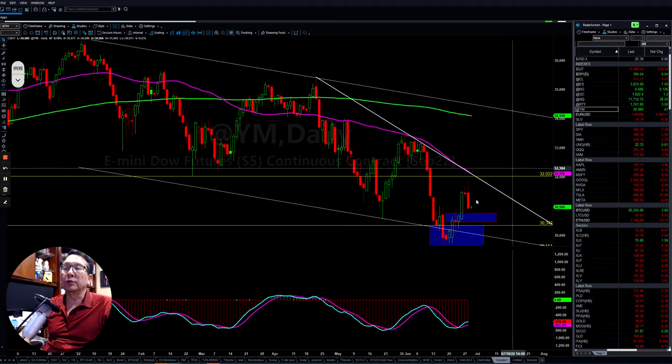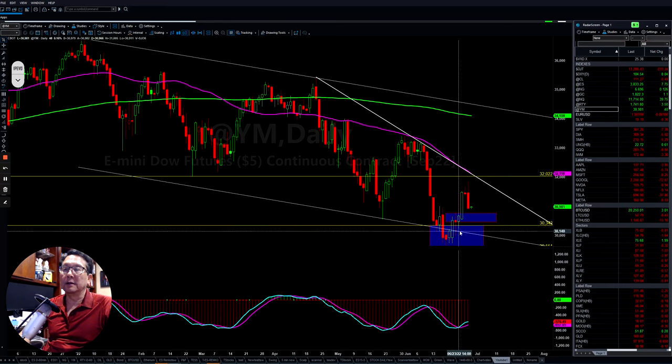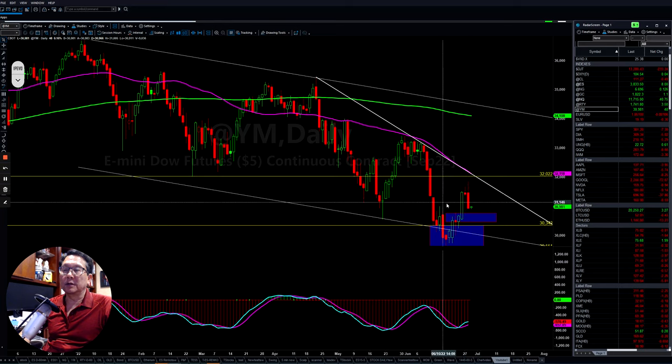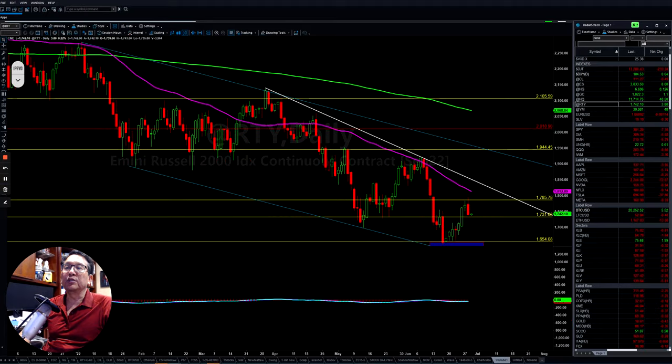The Dow also dropped low here. You can see we are still in the negative side of the market. After they put it back up, they came back down and we still have some support here. As long as they don't drop below here, we still have a chance to make another high. If you look at Russell 2000, it also went back up, pulled back down, and they are still hanging there.